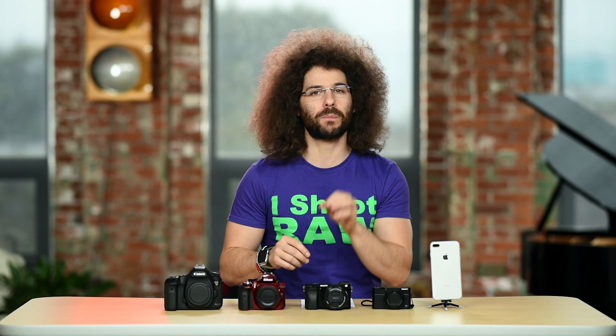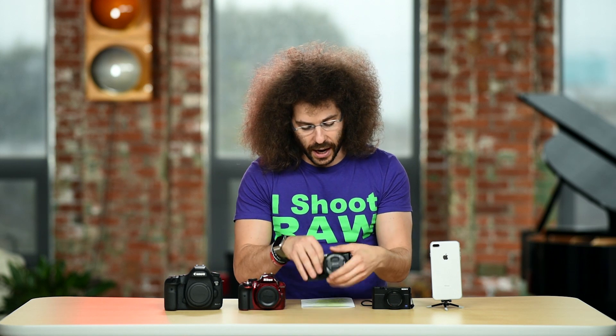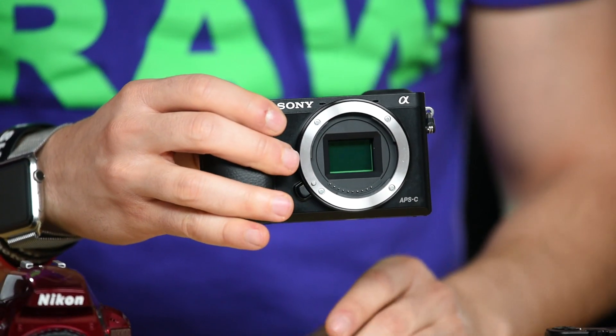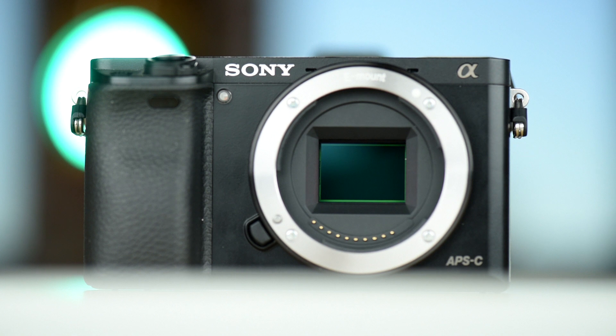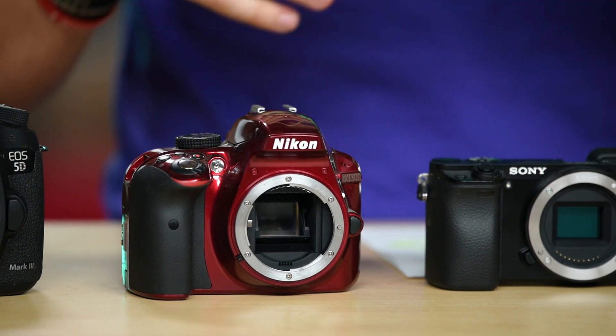Let me explain the differences between DSLR and mirrorless simply by showing you inside this camera. You can see right here there is no mirror at all — the sensor is exposed right here to the environment. Now when we take off the front cap to this DSLR you can see there is a mirror there.